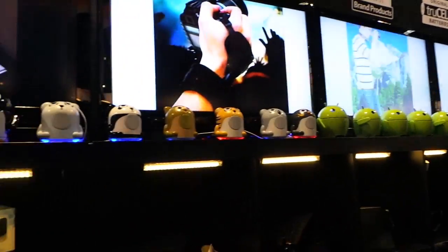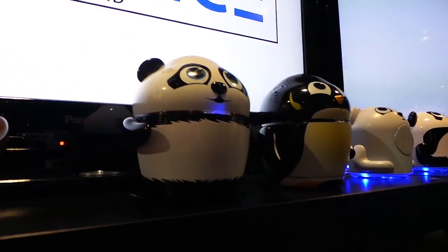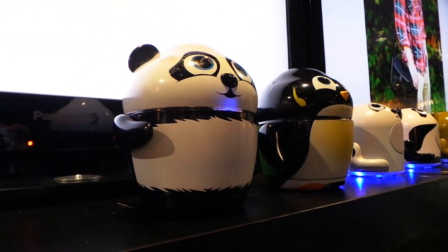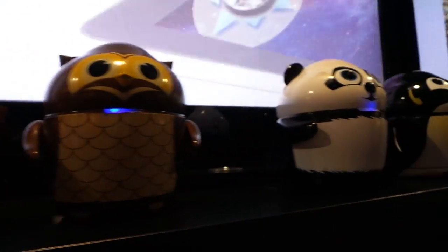We know you've got these lovable character speakers, but you do a lot more too — can you tell us about that? First, about the character speakers: we're actually partnering with non-profit organizations that support endangered species. The panda speaker supports an organization called Pandas International, and we use it to make fundraisers to help save the pandas. We have the same strategy for all of our animal speakers.